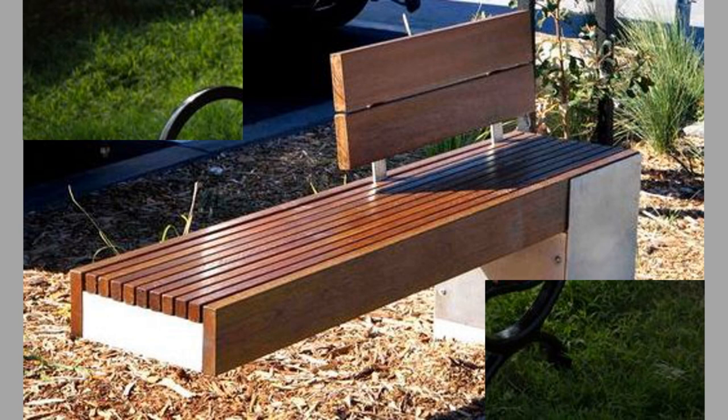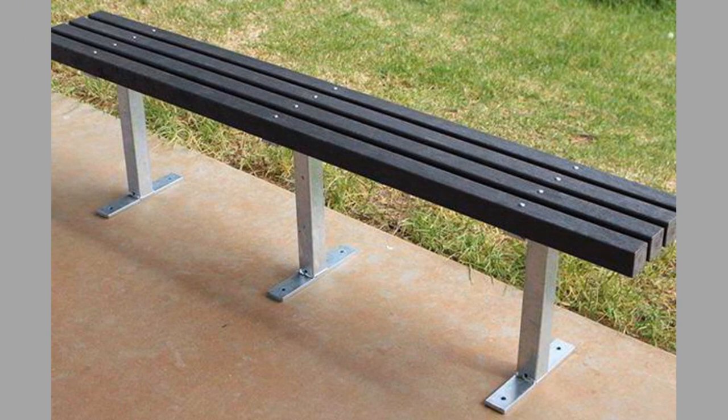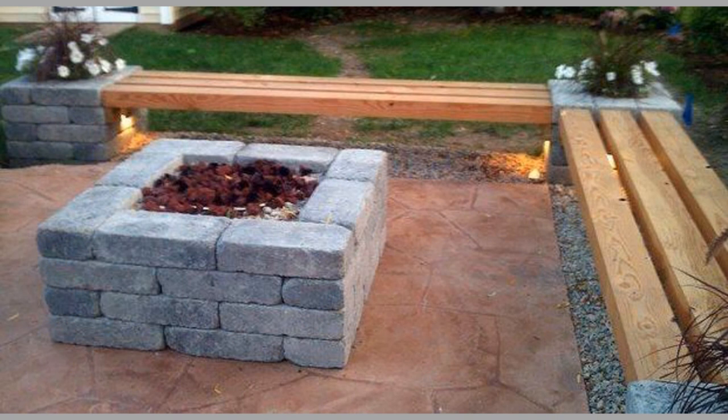Most benches are designed to be weather-resistant. Manufacturers add a protective coating on the outside that prevents the intrusion of moisture and germs. Furthermore, some benches are designed with a UV protectant coating, which as the name suggests, protects against fading caused by the sun's ultraviolet light. And even if your bench doesn't have a protective coating such as this, you can easily apply one using a standard paintbrush.